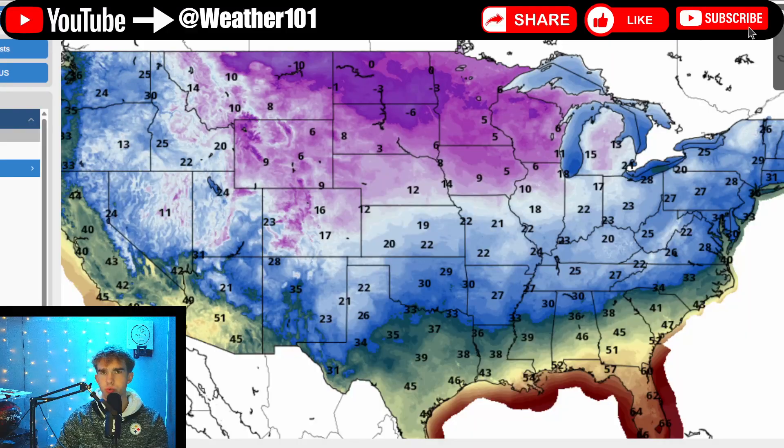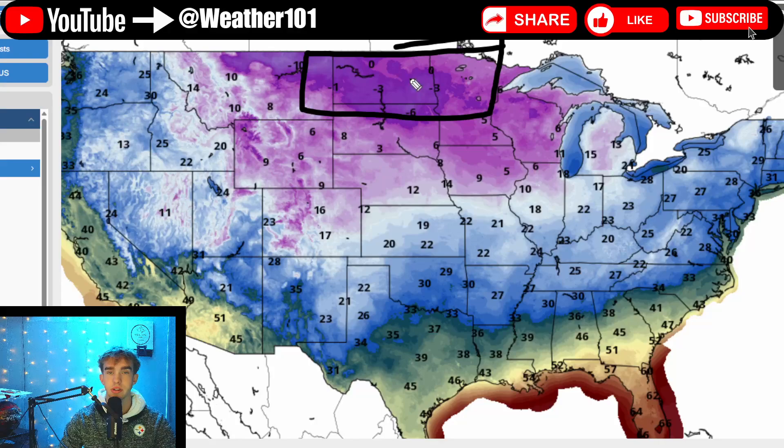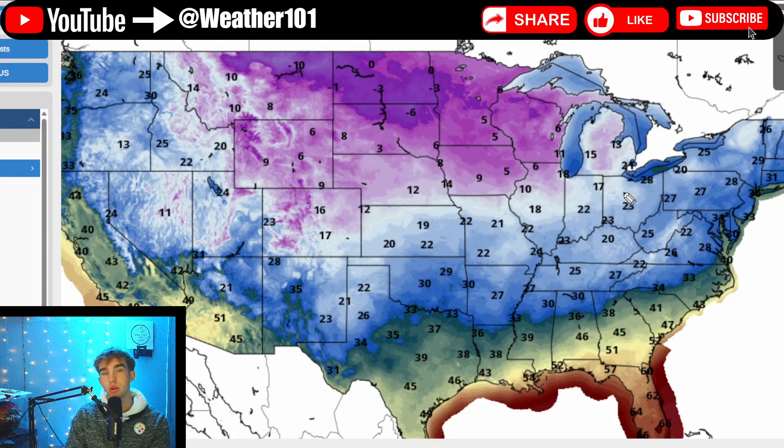If any of you guys went to church this morning or were just out and about, a lot of you will notice it is frigid outside. We're talking negatives across areas of North and South Dakota, very cold temperatures down into the Ozarks, through Kansas, Oklahoma, and through the Tennessee and Ohio Valley — high teens to low 20s throughout a large chunk of the country. We had some very strong wind gusts through the overnight hours into early this morning. It's just been very cold, to say the least.